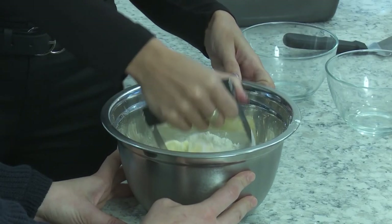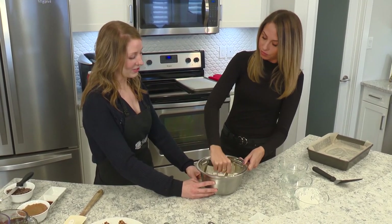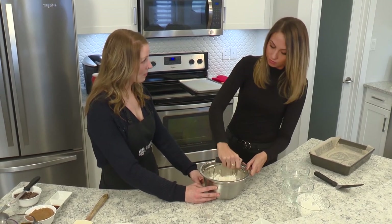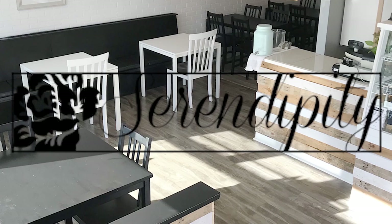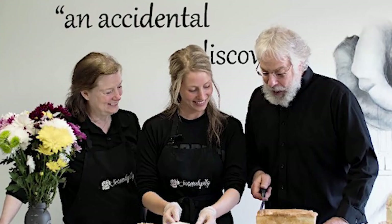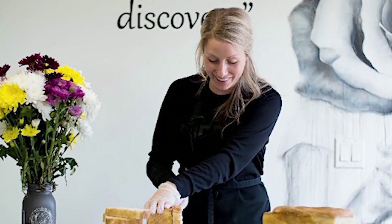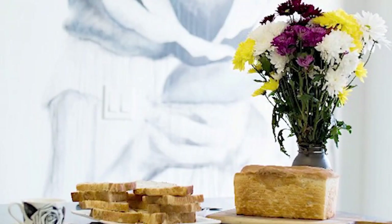So tell me a little bit more about Serendipity — you guys just did an expansion, right? We did. In June this past summer, we expanded our bake shop and the eating area. We went from six seats and now we have 20 seats, so whereas we were just a bake shop before, now we also have available spots to sit and come in for lunch and we have a small menu.